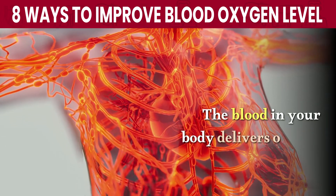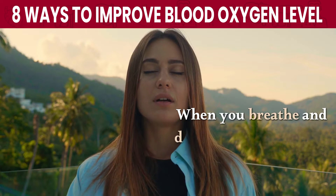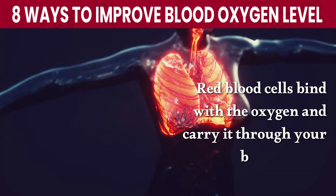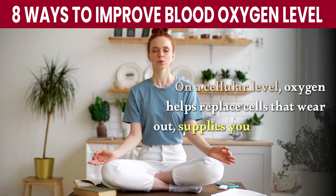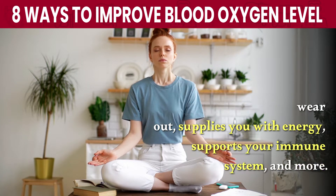The blood in your body delivers oxygen to all of your cells. When you breathe and draw fresh oxygen into your lungs, red blood cells bind with the oxygen and carry it through your bloodstream. On a cellular level, oxygen helps replace cells that wear out, supplies you with energy, supports your immune system, and more.